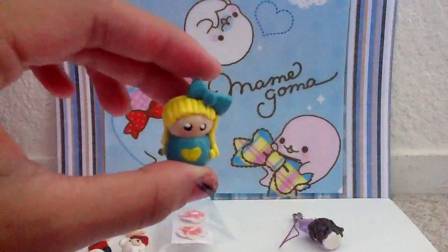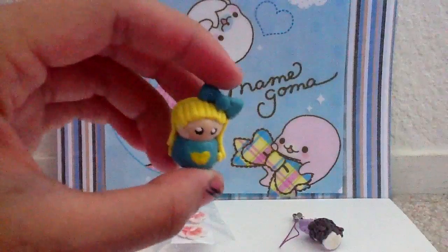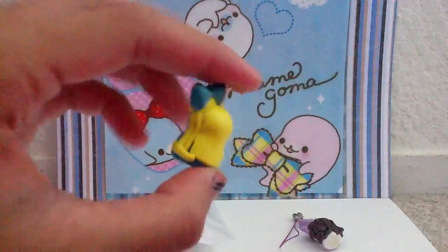And this is my second chibi. She has yellow hair and she has a teal bow. She has a teal dress with a yellow heart. And this is how her hair looks like.